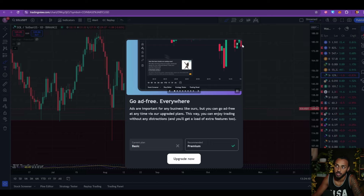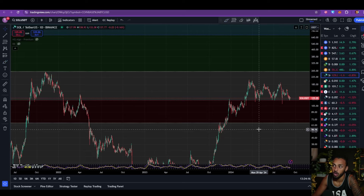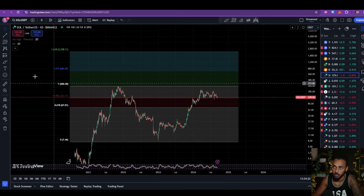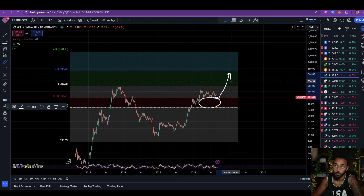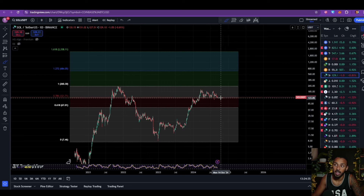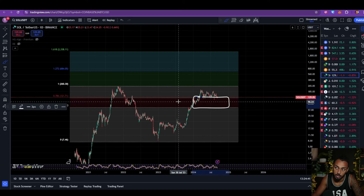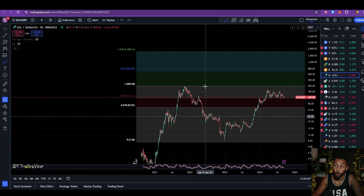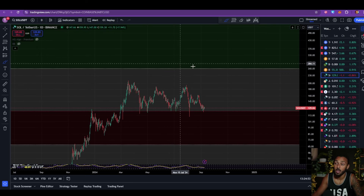Looking at Solana today, what I want to focus on is how it is responding to this macro Fibonacci zone that we've been tracking for about half of the year now. For the last four, five, six months we have been talking about this macro 618 to 786 Fibonacci zone. I've told you all that this is a deciding zone, a very important zone, and if Solana's price can maintain support on top of this, it opens the door for Solana's price to push up to 250, 300, 400, maybe 500. We've just been watching it, and especially a little anxiously on days and weeks like this when Solana's price is testing it.